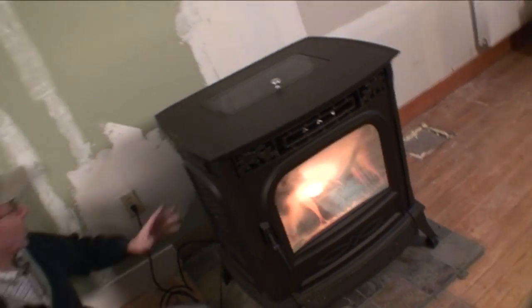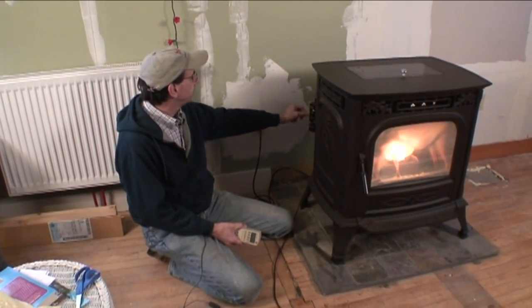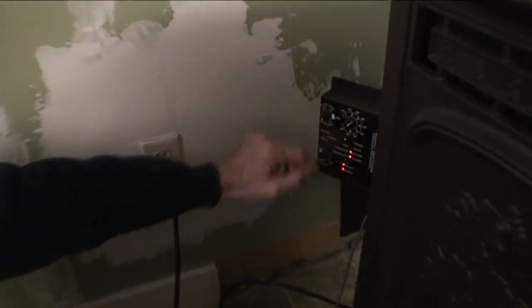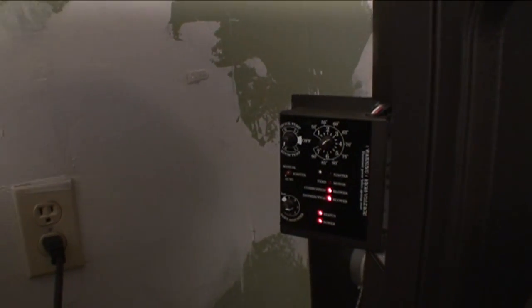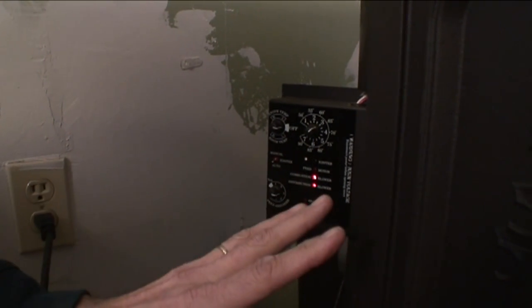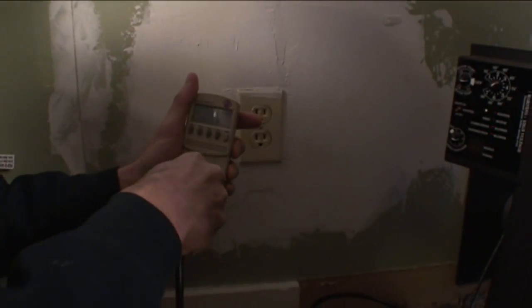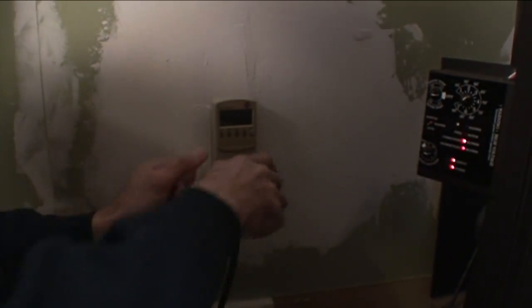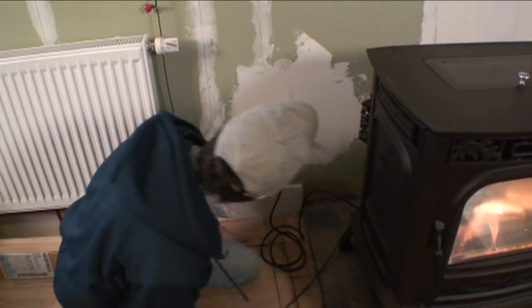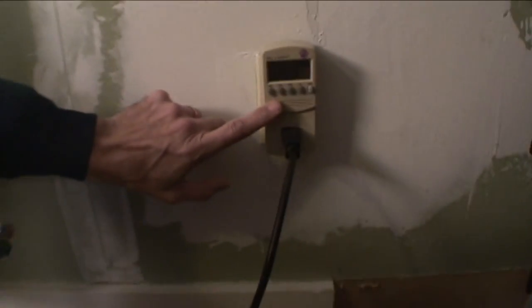As you recall from our last program, we have the control here. We're going to put it to off — right now it's on room temp, getting the room temperature off this sensor. We turn it to off and stuff just shut down. The unit will still run for a while, so I just wanted to turn it to off while I unplug it briefly, plug in the Kill-A-Watt, and plug that back in. We'll turn the unit back on again. We know we've got 120 volts because we just checked it.